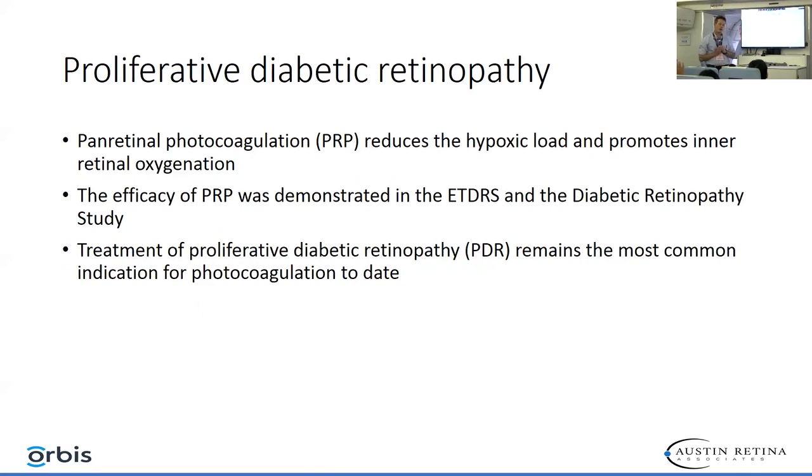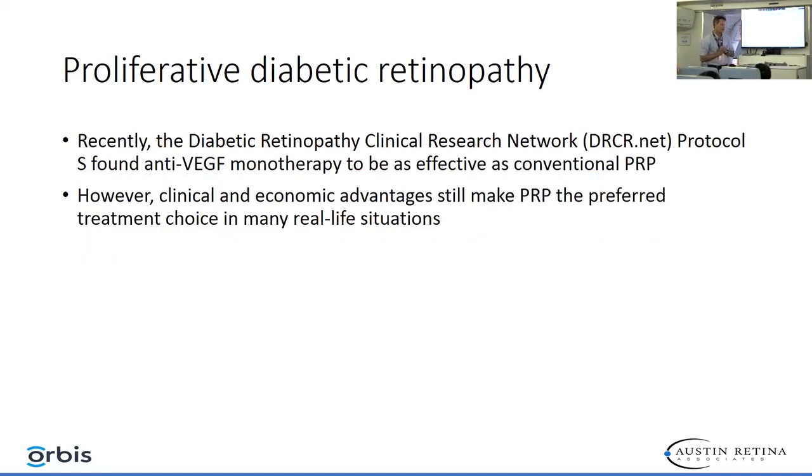When we talk about proliferative diabetic retinopathy, laser is still the mainstay of treatment. When we laser the retina, we're decreasing the hypoxic load on the retina and subsequently decrease the VEGF level. This was demonstrated in multiple studies including the ETDRS and the Diabetic Retinopathy Study. It is still the most common indication for laser. Recently, the DRCR Protocol S found that anti-VEGF monotherapy is as effective as conventional laser therapy.